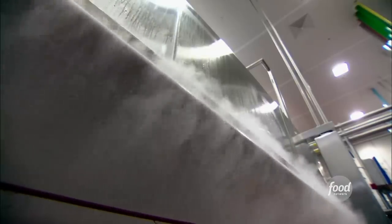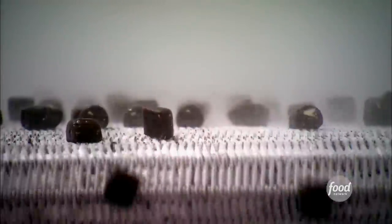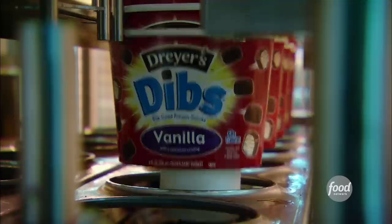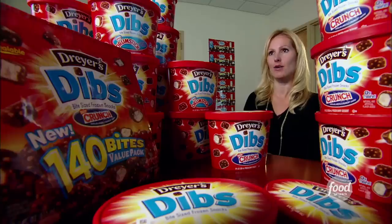Want to guess the temperature inside? Try minus 75 degrees Fahrenheit. Frozen and ready to go, the Dibs dance their way through a series of scales for packaging. They pump out 370,000 Dibs an hour.